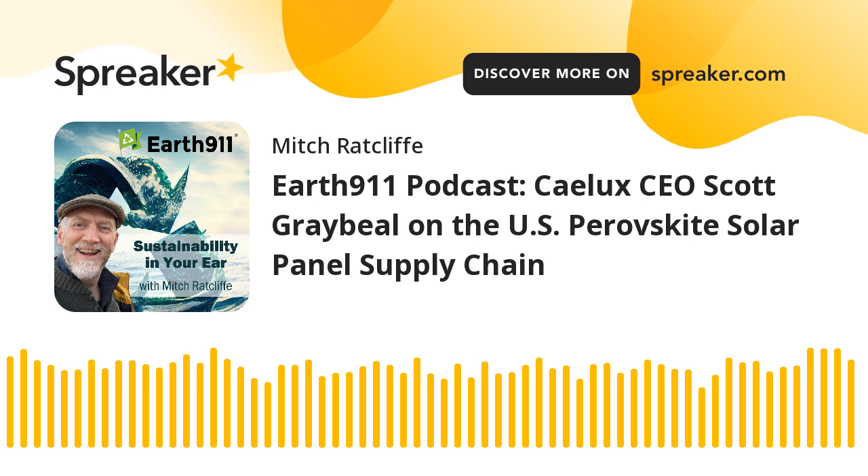This has been a really encouraging and interesting conversation. Thank you for spending time with us today. We've been speaking with Scott Graybeal, CEO of Calix — spelled C-A-E-L-U-X — a developer of perovskite-based solar panel technology. The $370 billion Inflation Reduction Act has reportedly been followed by between $213 and $511 billion in private investment, with hundreds of new solar, battery, and other cleantech facilities being launched over the past year. It's a remarkable time to be in green technology.